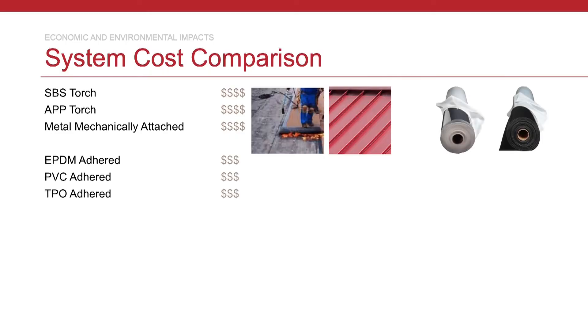Moving down one tier from a cost perspective is one of the biggest competitors to built-up systems: your single-ply fully adhered system. These are your PVC, EPDM, and TPO single-ply systems that are fully adhered. By fully adhering them, you maintain physical performance characteristics around uplift, while transitioning to a single-ply topcoat. That means a lot of material and labor savings by comparison.